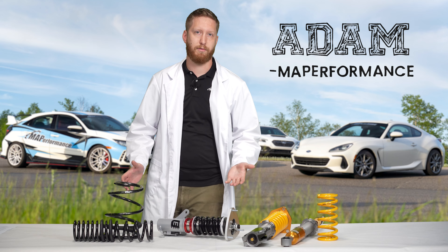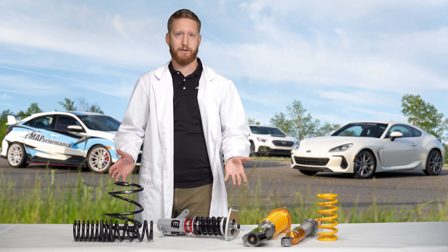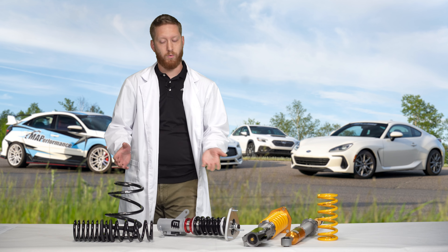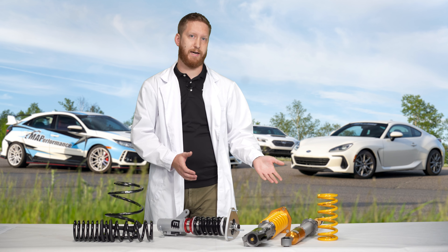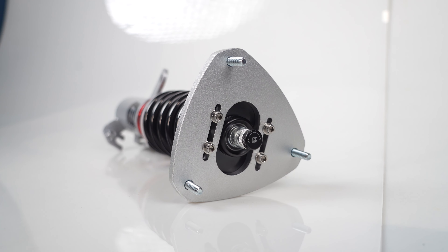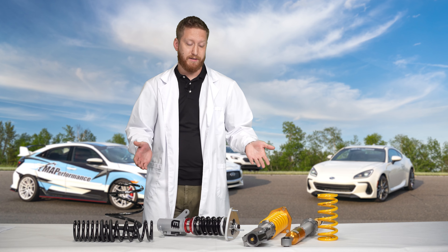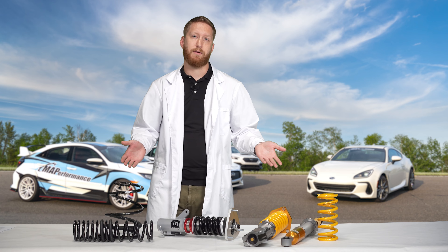Hey everybody, Adam from MAPerformance. Today we're here to discuss the importance of aftermarket suspension upgrades and equally important what you get for your money as you work through those options. I'm here to answer questions such as why would you want certain setups, what do you get for your money, and do you need to spend more for you? Stick around to find out.